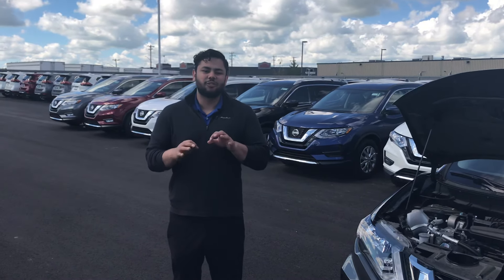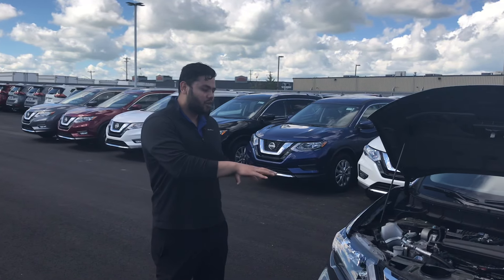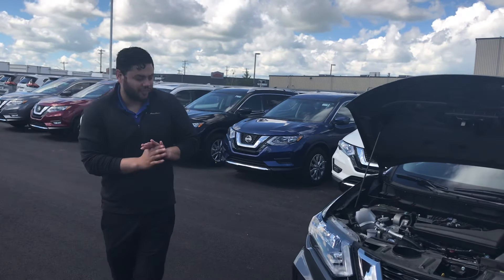Good morning, Nicole. It's Ish here from Alanisa. I just wanted a quick second to kind of run over some of the features of the 2019 Rogue SV that I've pulled up here.